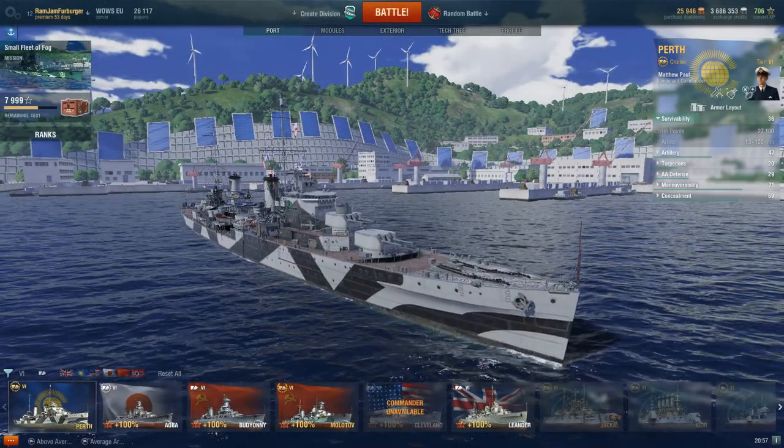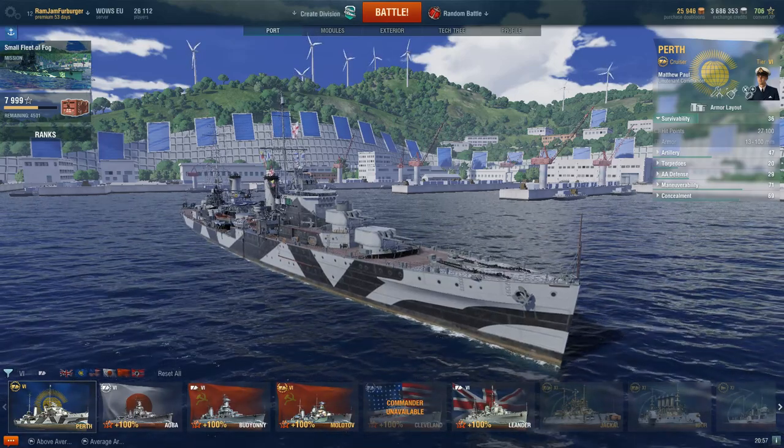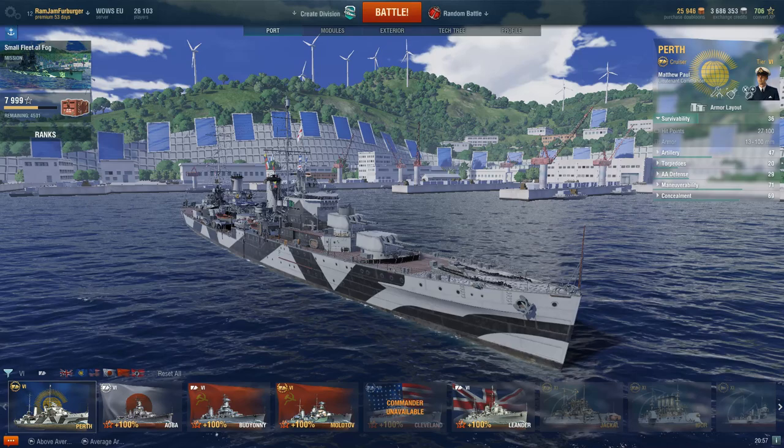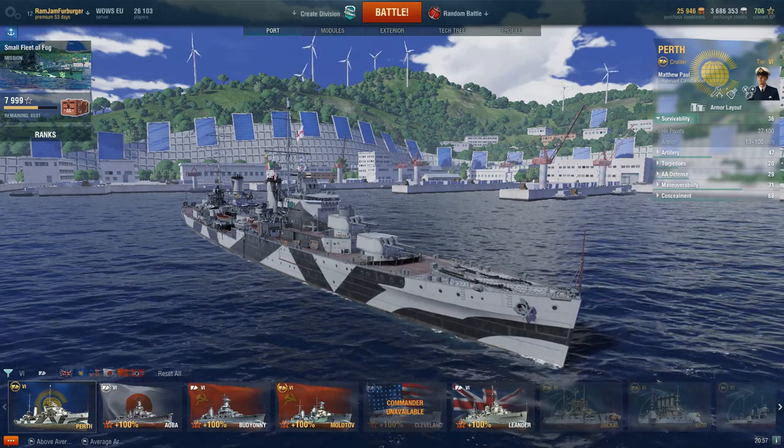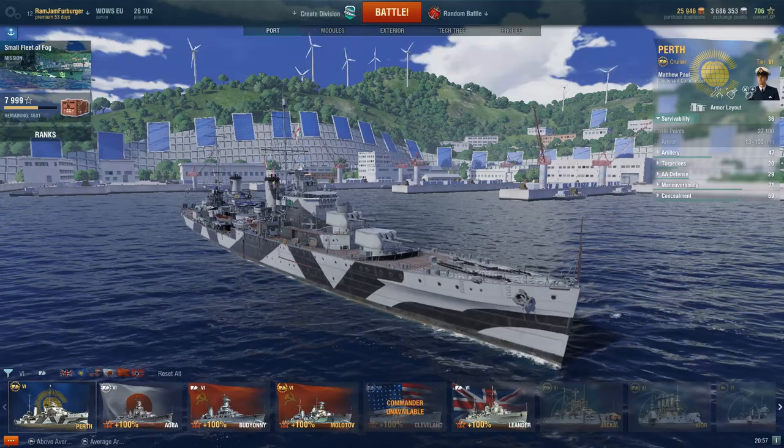So, what's she actually like in-game? I have to admit, at first I didn't like her very much, but that was just because I hadn't figured out the trick to playing the Perth. She's a British Empire-like cruiser — they are difficult to play — and I'll explain by going over the stats why it was I didn't think the Perth was that good.